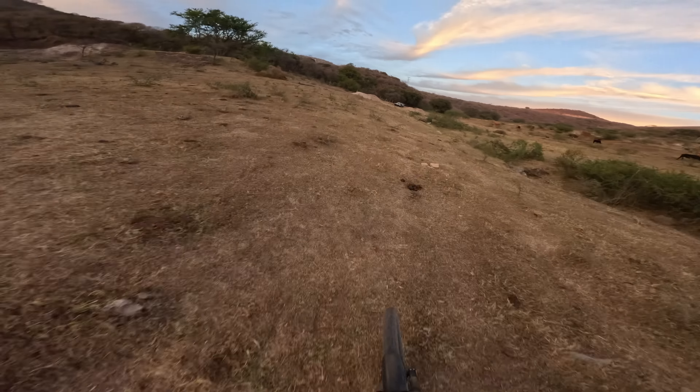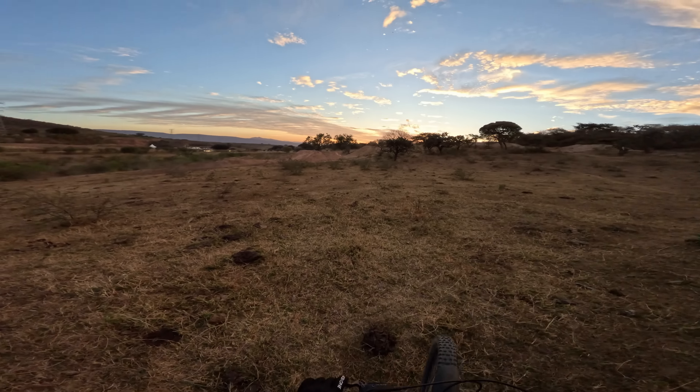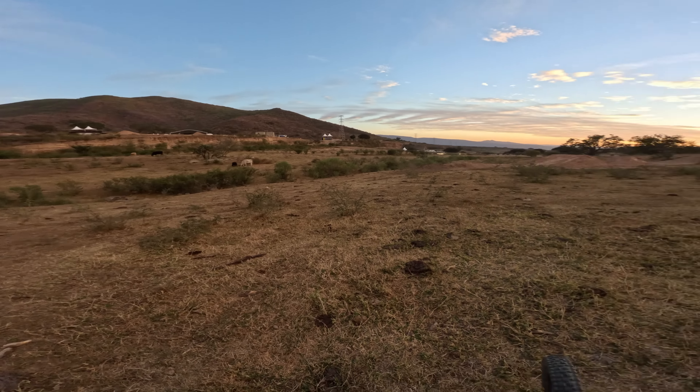That was a super late no-ender — just wanted to make sure I was going to clean the landing first. Tomorrow we'll go on the big jumps up here. That's going to be insane!